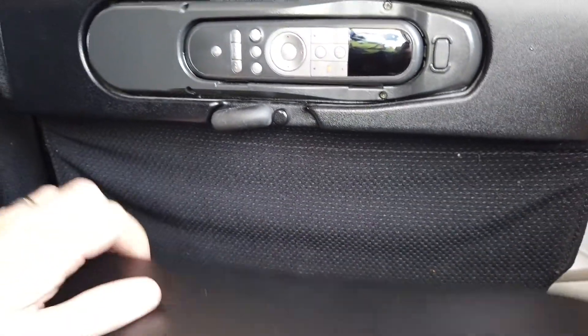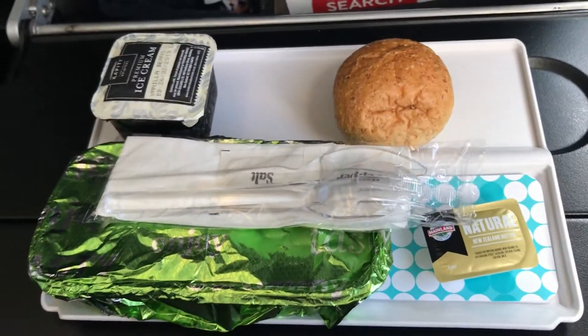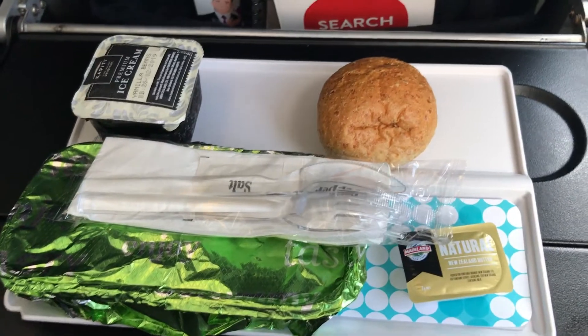Into the meal. There was a choice of chicken or beef — I got the beef. So there's the main meal, a bun, and vanilla ice cream.